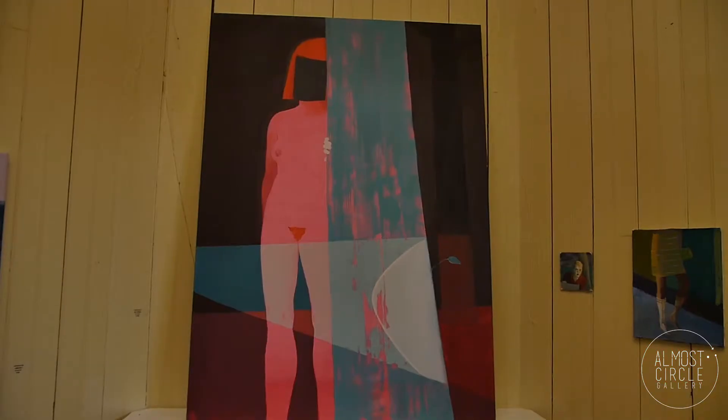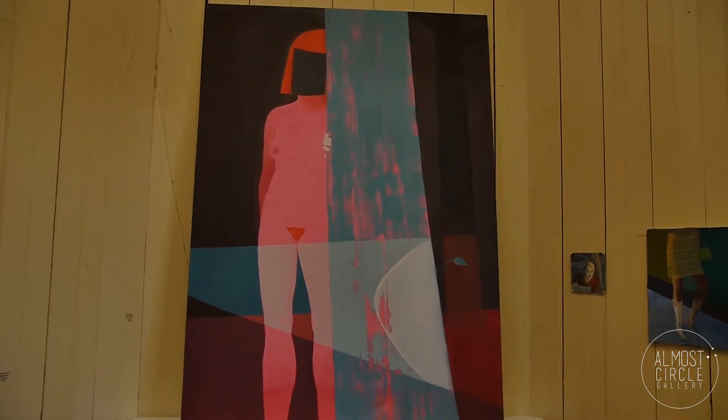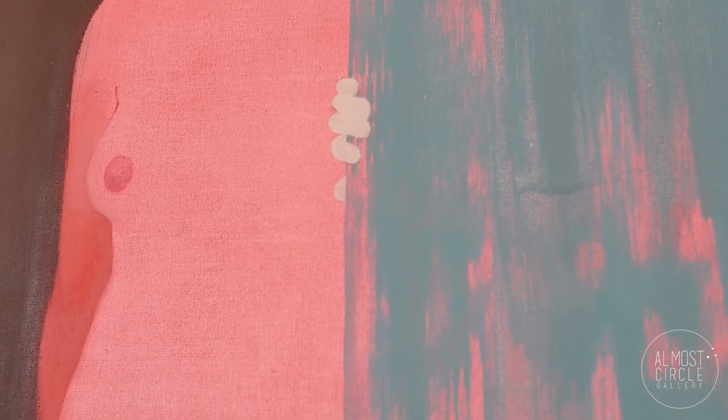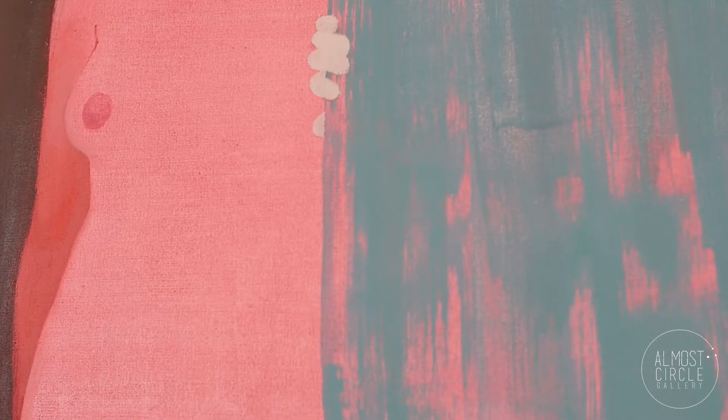That doesn't happen too often. She appears. This is from the series that I was working on, illustrating scenes from Infinite Jest. It's creepy, spooky. That started as a painting that was about this big.